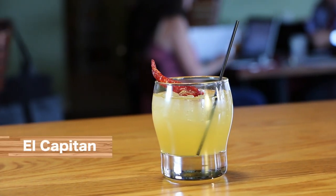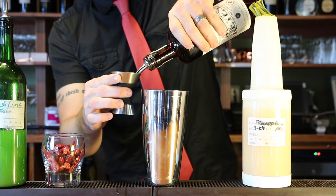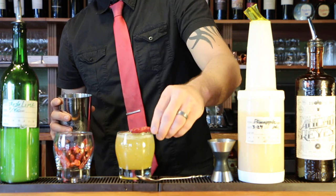Already a house favorite is the El Capitan, and that starts with Sugar Skull Coconut Rum, a chili liqueur, pineapple juice, lime juice, and it's garnished with a dried chili.